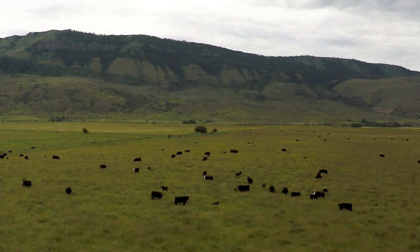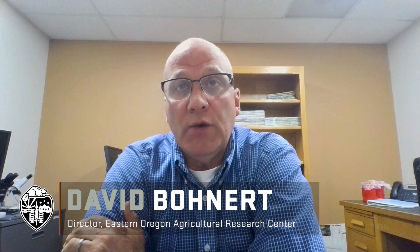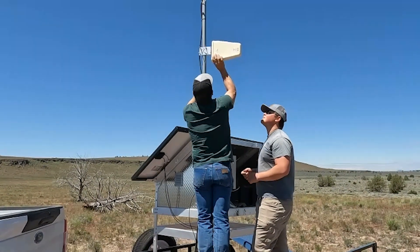Virtual fencing is a tool that in theory has been around for a long time, but technology has finally brought it to the point that we can actually make it feasible and useful on a production scale.